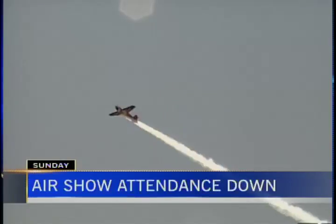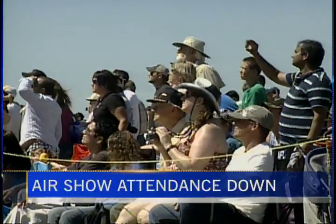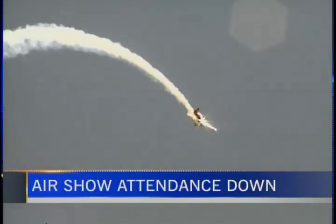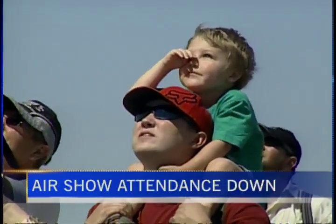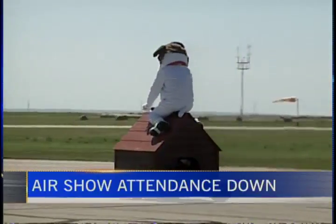Despite a dramatic decrease in attendance numbers, organizers of the Alberta International Air Show were still calling the event a successful one. Despite a beautiful weekend to be outdoors, officials say between 6,000 and 8,000 people passed through the gates on Saturday, and another 6,000 on Sunday. On an average year, the air show attracts between 12,000 and 15,000 people per day. Officials say they don't know why numbers dropped off so sharply this year, but say those who were able to make it were treated to a great show and lessons in aviation.